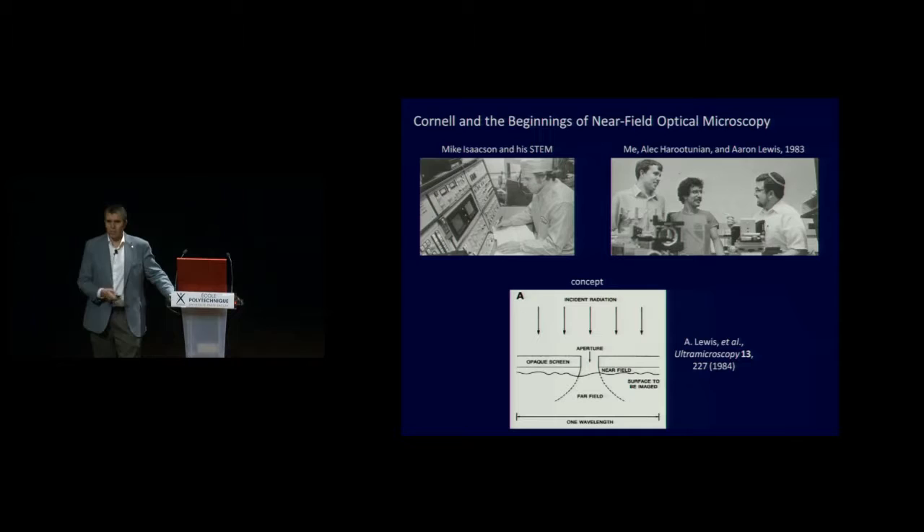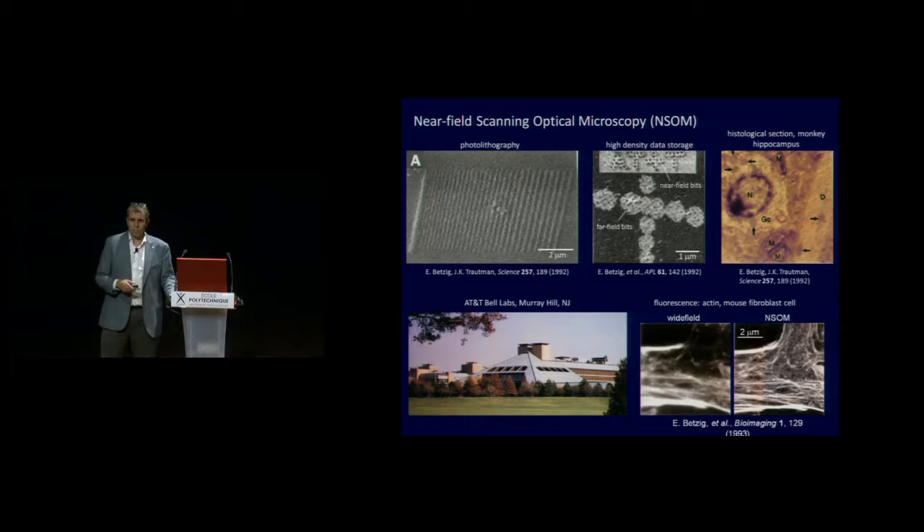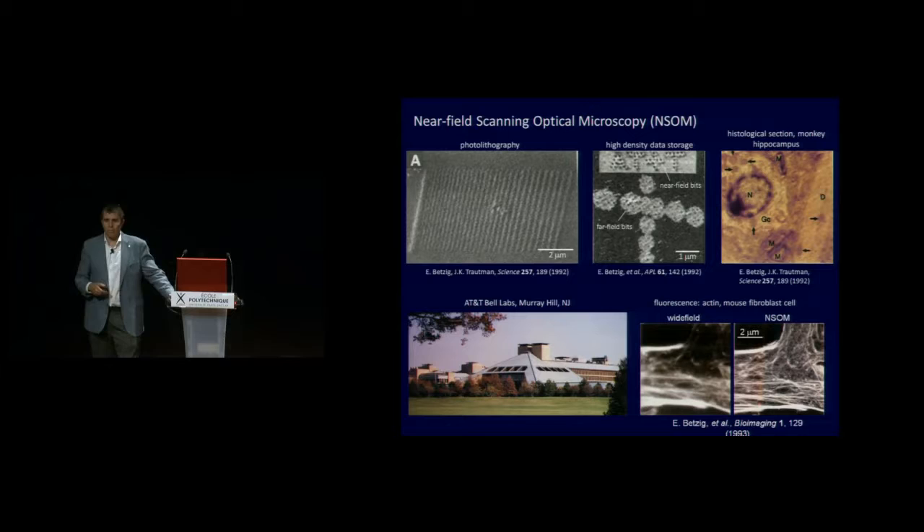I always wanted to do breakthrough science, not incremental science, and this seemed to have the most potential. I worked on that technology for six years in grad school, got proof-of-principle data, and used that to get into Bell Labs, where I had my own lab to continue developing it. Within a few years it could be used fairly routinely: we did super-resolution photolithography like is used to create integrated circuits, and at one time held the world record for data storage density, writing bits as small as 60 nanometers.